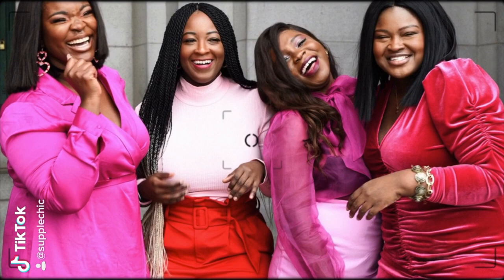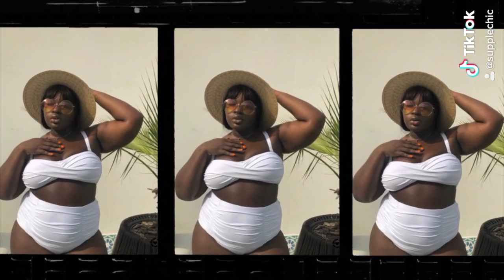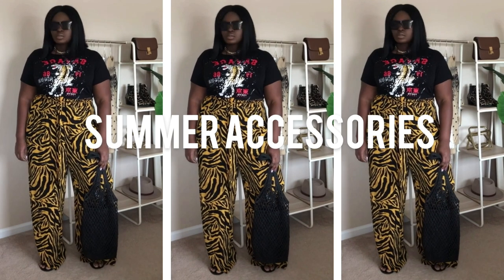Want the tea on the must-have accessories for summer? You're in the right place — keep on watching. Hi Chicsters! Hope your day is going well. Today's video is part two of my summer styling series and I'm going to share with you must-have accessories you need for summer.